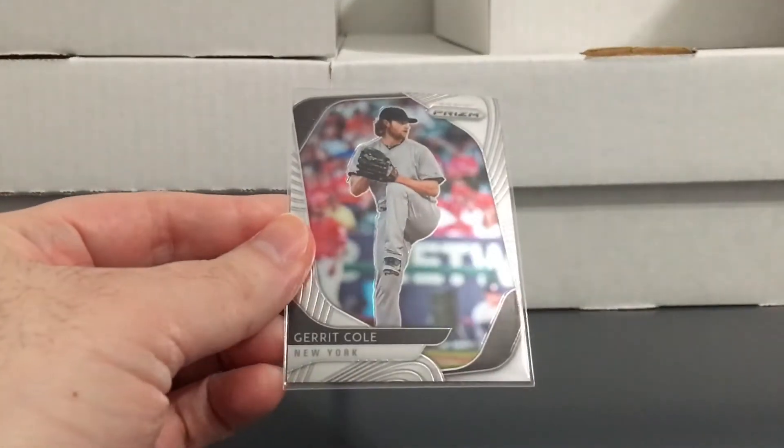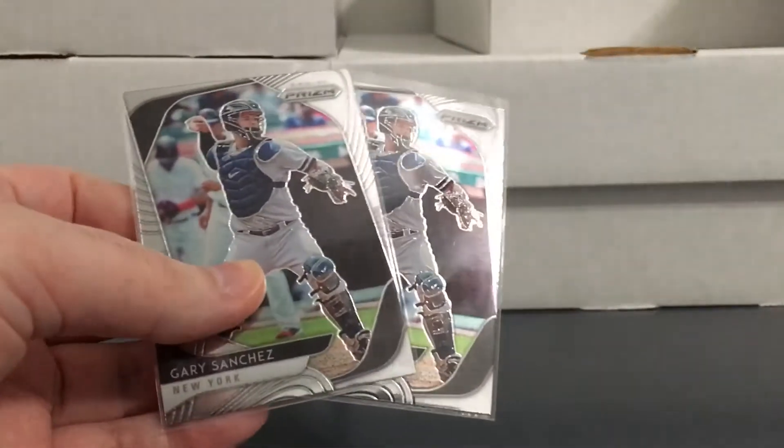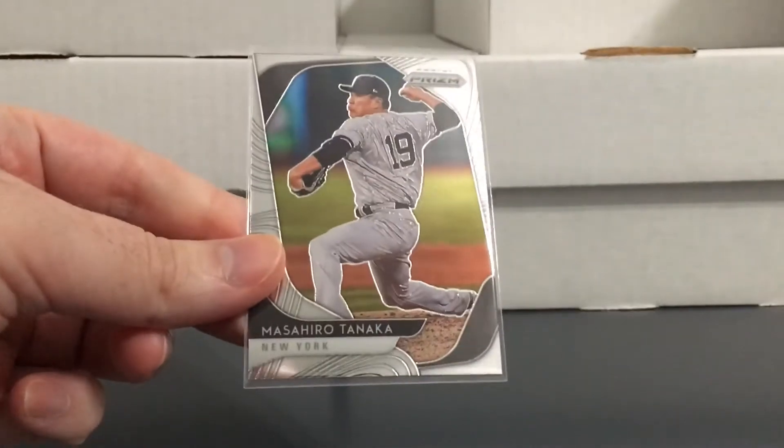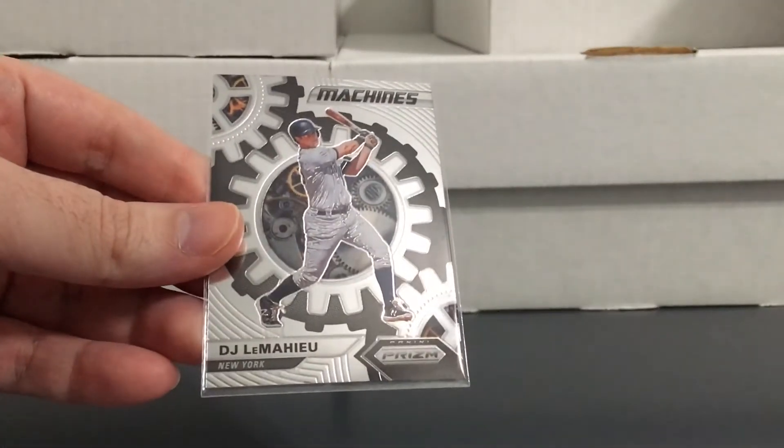Back with a bunch of Yankee stuff I've been picking up. Starting with a pretty nice lot of Panini Prism — was surprised nobody took it, it was a pretty good price, and then on top of that the seller put a discount price on it. This is 2020 Prism. There was one card in this lot that made the whole lot worth it, which I'll show soon. Got some Gary, who's struggling again this year, Tanaka, a pair of Davey Garcia inserts, and these two LeMahieu hit machines — the regular and the silver.